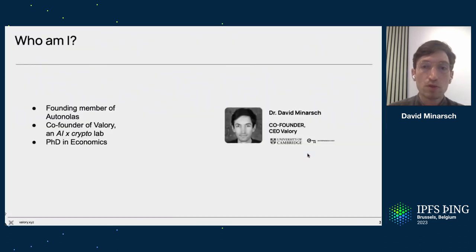Just one short slide on myself. I'm one of the original contributors to Autonolas, which itself is a DAO and an open source stack at the same time. I co-founded an AI and crypto lab called Valerie, and prior to that I worked at the same intersection of AI and crypto, and before that did a PhD in economics.